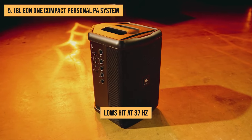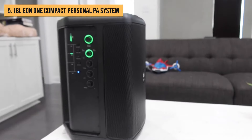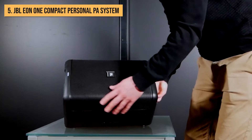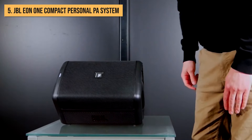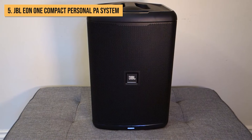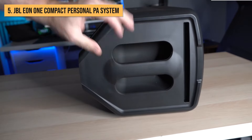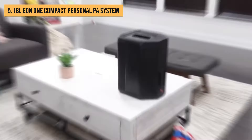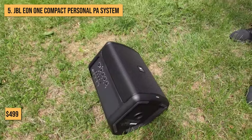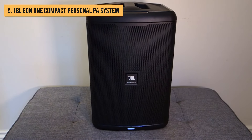The lows hit at 37 hertz with some serious authority, while the mids and highs come through crystal clear. Just a heads up though, it's not going to reach club-level volume, topping out at around 112 decibels. But for most living rooms, patios, or basements, it's got you covered for parties with 50 to 75 people. It looks pretty sleek too, with a tough polyethylene enclosure wrapped in a metal grill — no crazy LEDs or flashy logos, just a solid, understated design. So if you're after top-notch live sound in a neat package without breaking the bank, the $499 JBL EON-1 portable PA system takes the number 5 spot for being the ultimate choice for house parties.